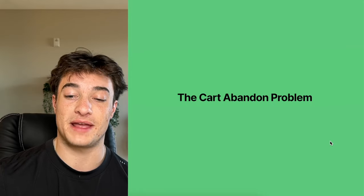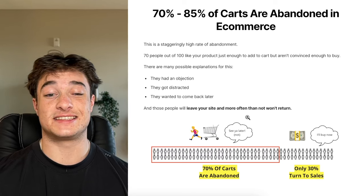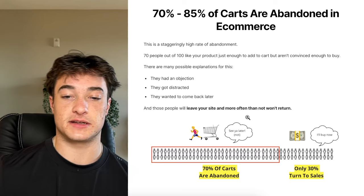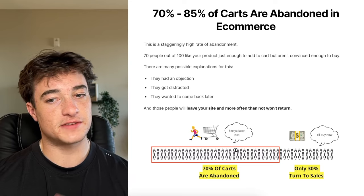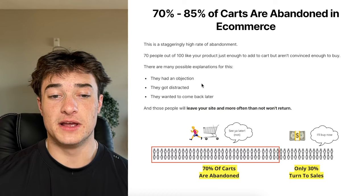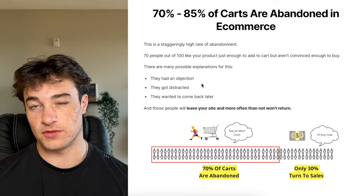This all relates to the cart abandonment problem. 70 to 85% of carts are abandoned in e-commerce — a staggeringly high rate. This used to be lower, but over the past five years it's steadily increased. That means 70 people out of 100 will like your product just enough to add it to their cart, but are not convinced enough to buy.